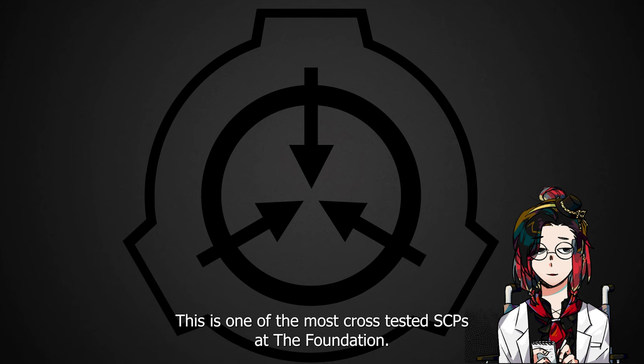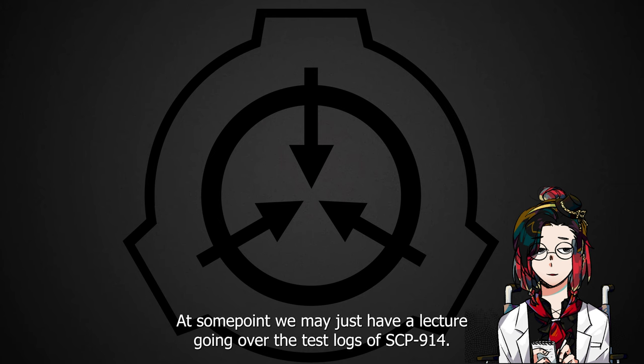This is one of the most cross-tested SCPs at the Foundation. At some point, we may just have a lecture going over the test logs of SCP-914.